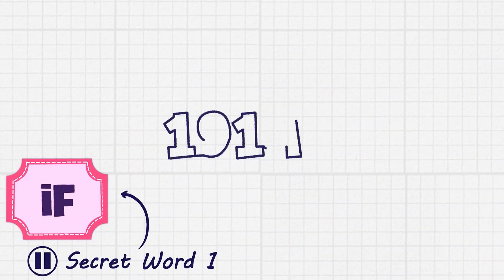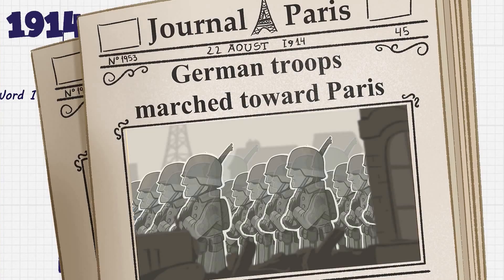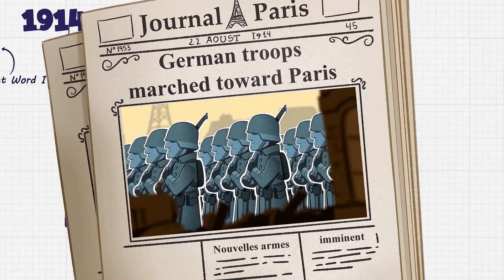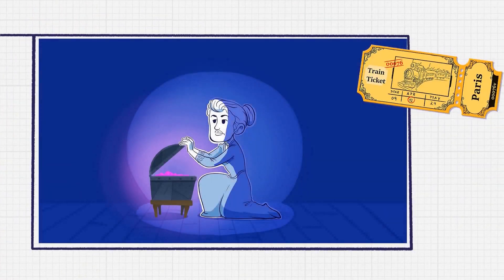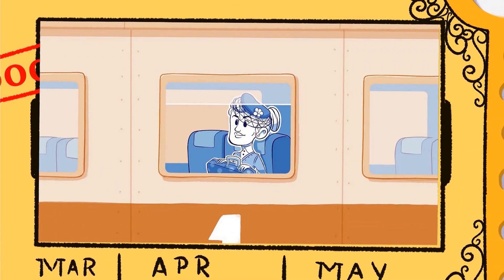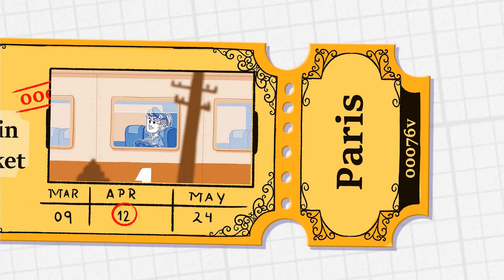With the outbreak of World War I in 1914, Marie's research on radiation was put on hold. As German troops marched toward Paris, the French government instructed Marie to put her stock of radium into storage. Marie placed it in a lead-lined box and took a train to Bordeaux to store it in a bank vault for safety. Then she returned to Paris to help with the cause.